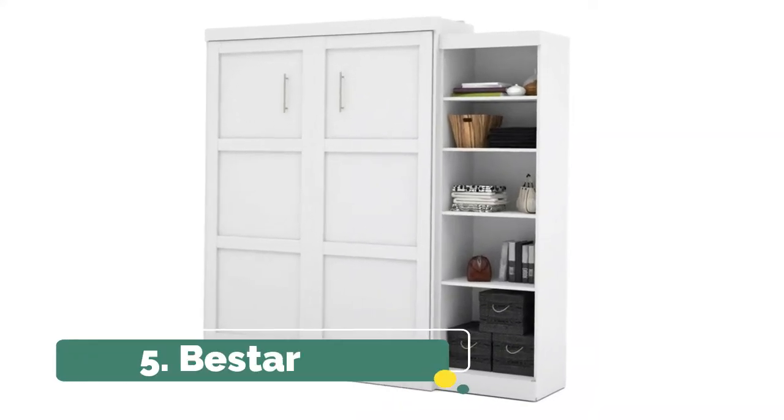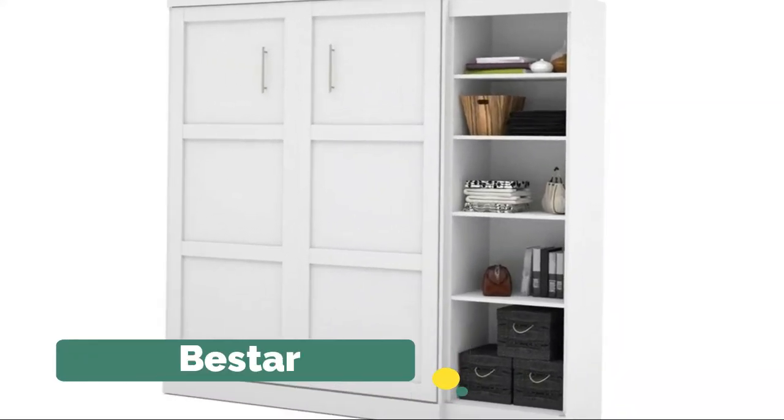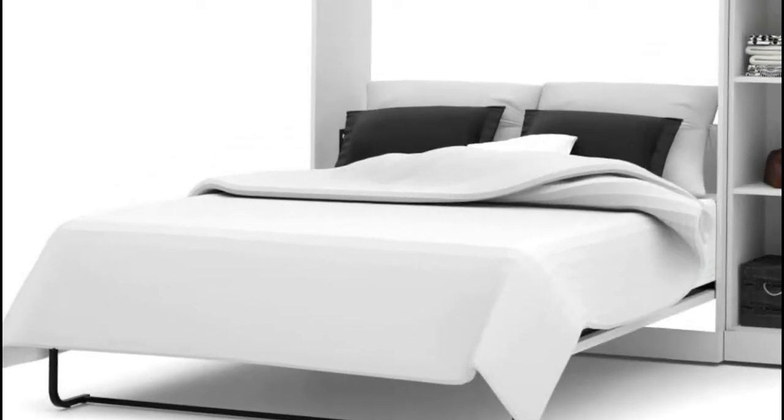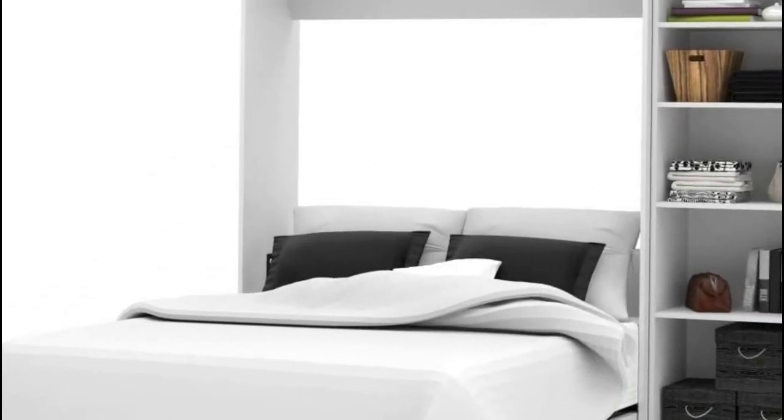Number 5: Vestor. The mechanism provides simplified assembly of the wall bed. Increased comfort due to the Euro Slat mattress support system. The collection brings multi-functionality to a single room.